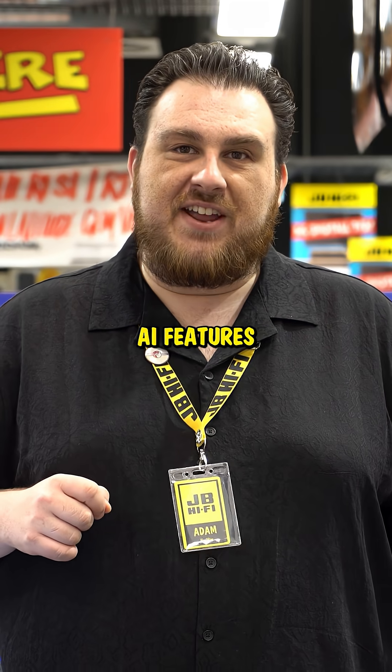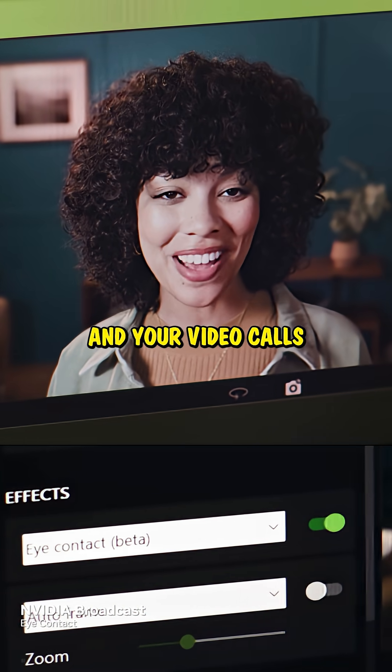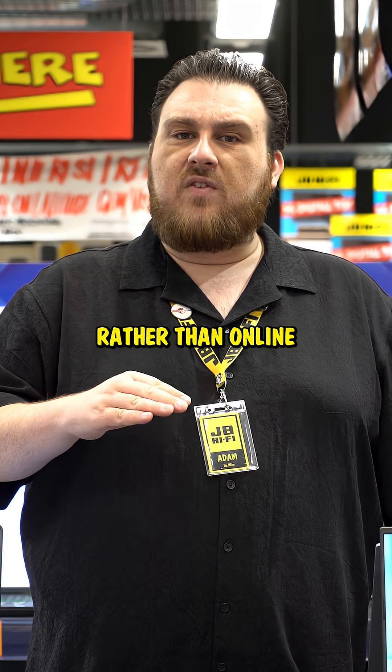Broadcast uses AI features like noise removal and virtual key light to make your streams and video calls crisp and clear. And it's all done on hardware rather than online.